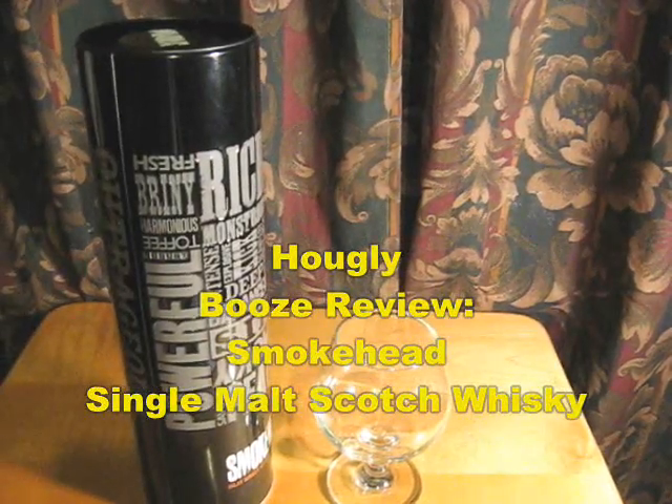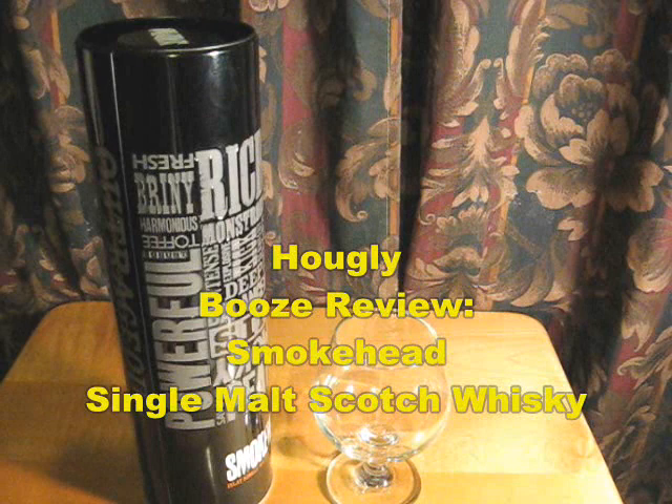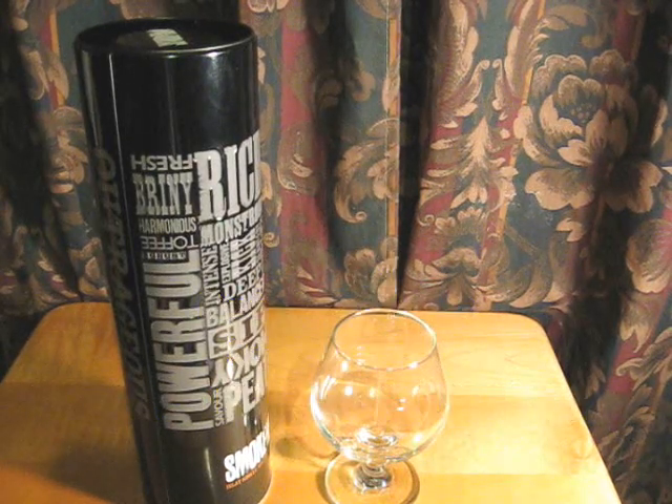All right there, ghouls and goulettes, we've got another review for you tonight. A whiskey review this time — scotch whiskey, single malt scotch.